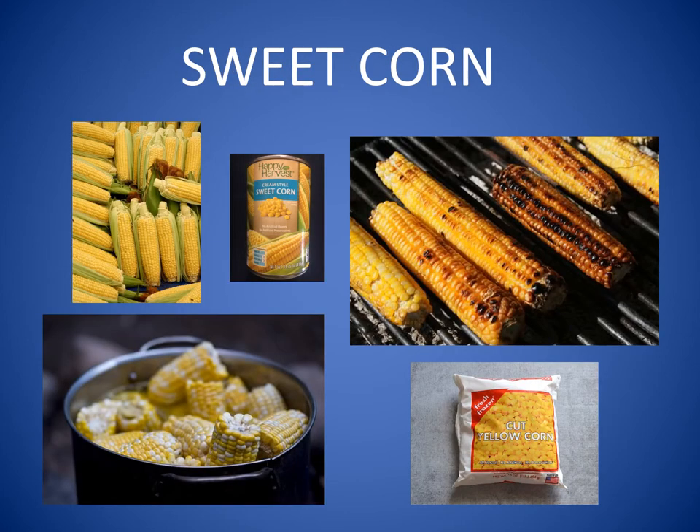Maybe you are thinking about the delicious sweet corn that is a favorite at summertime picnics. This kind of corn is called a vegetable. The whole ear of sweet corn is harvested when the corn plant is green. You can buy ears of sweet corn in the summer at the grocery store, at a farmer's market, or a local roadside stand. When you buy a can of corn or a bag of frozen corn at the grocery store, you are buying sweet corn that was harvested in the summer and canned or frozen to be enjoyed all winter long.